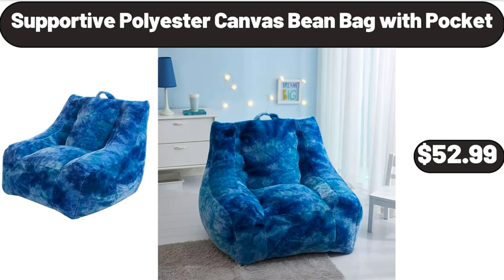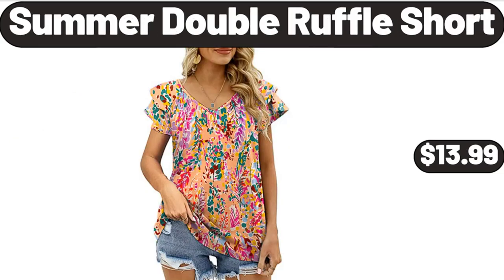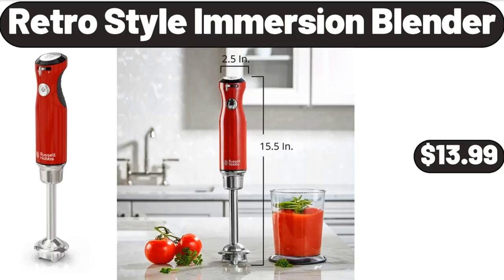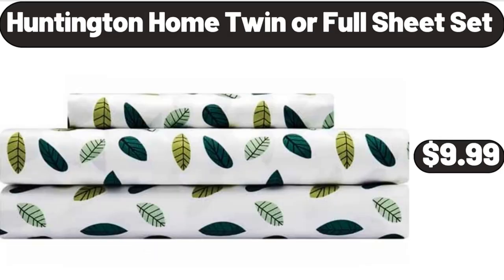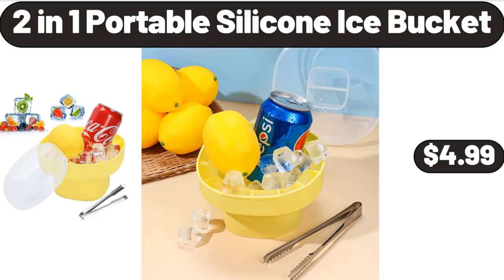Supportive Polyester Canvas Bean Bag with Pocket, $52.99. Summer Double Ruffle Short, $13.99. Retro Style Immersion Blender, $13.99. California Plums or Nectarines, $2.99. Huntington Home Twin or Full Sheet Set, $9.99. 2-in-1 Portable Silicone Ice Bucket, $4.99.